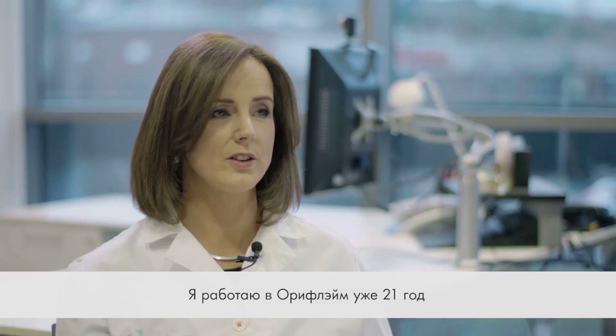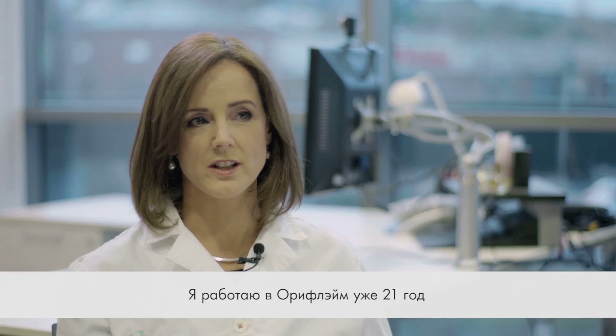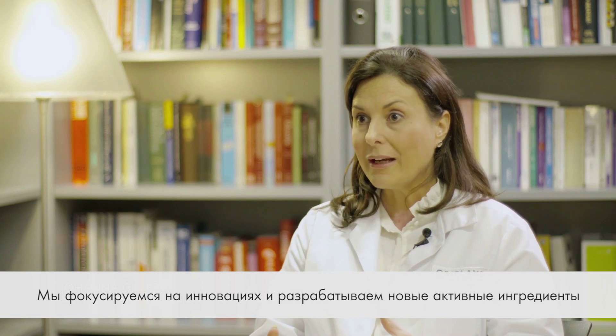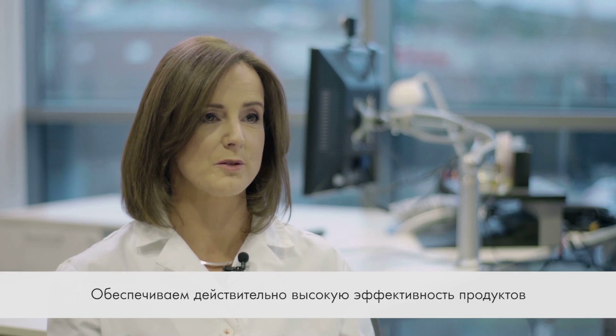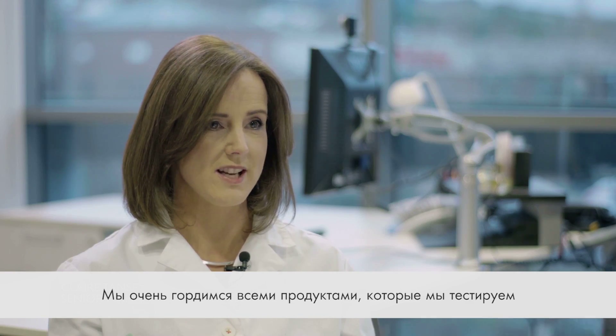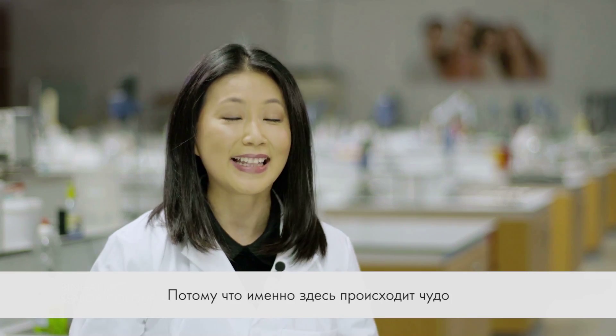I've been working with Oriflame for 21 years, and I also have a PhD in Clinical Genetics from Karolinska Institute. I have a PhD in Chemical Engineering. I have a PhD in Chemistry. We focus on front-end innovation and develop new active ingredients to make sure that the product performance is really strong. We're very proud of all of the products that we test — that's where all the magic happens. I love Oriflame.